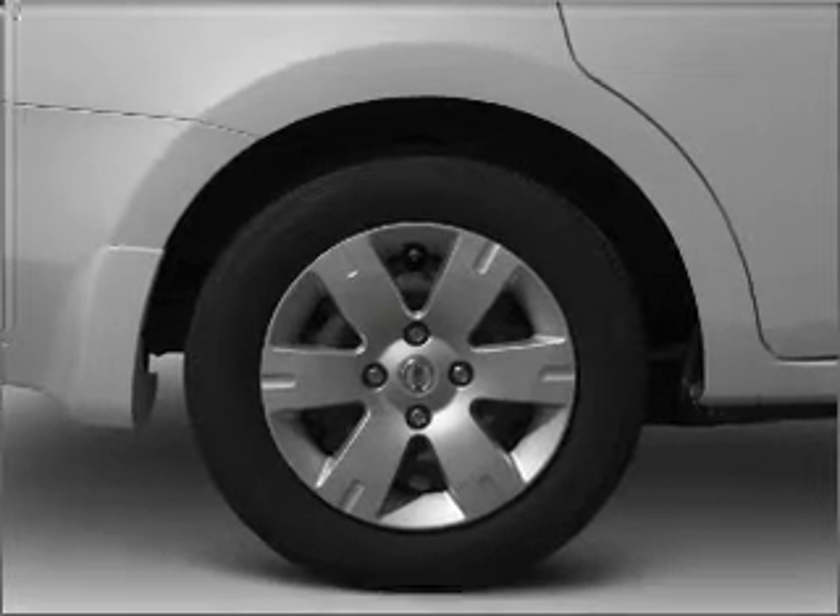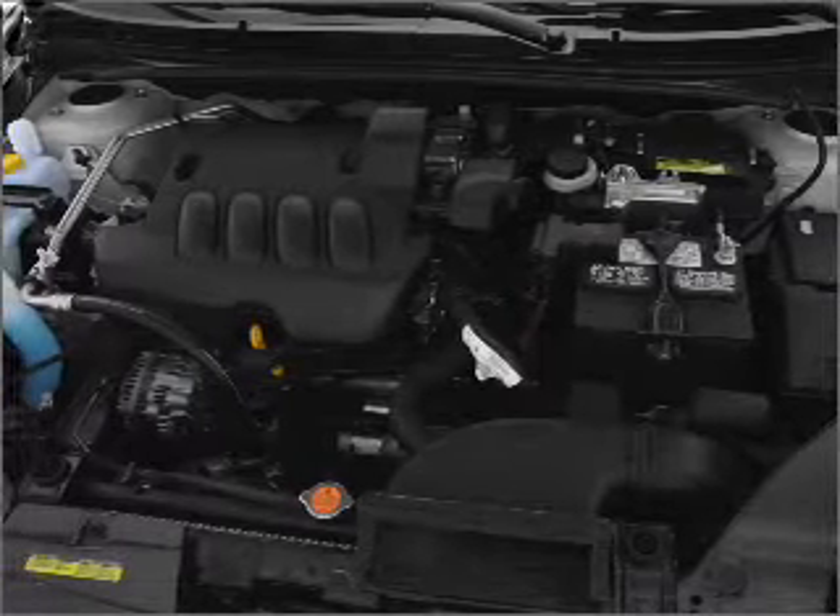Premium wheels give a more luxurious look. The anti-lock braking system will keep you safe on the road. Call today to schedule a test drive.